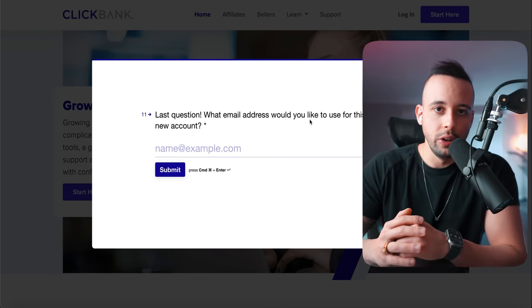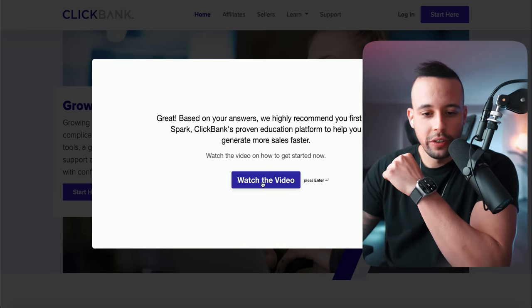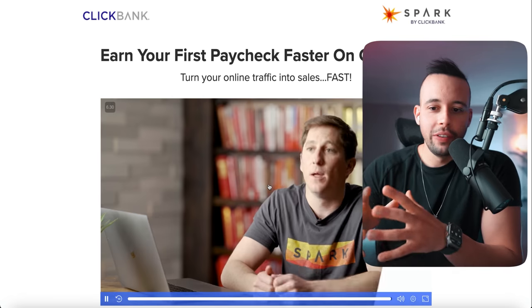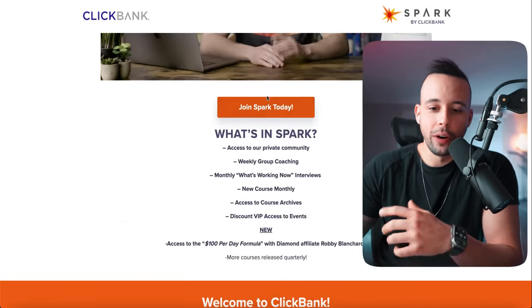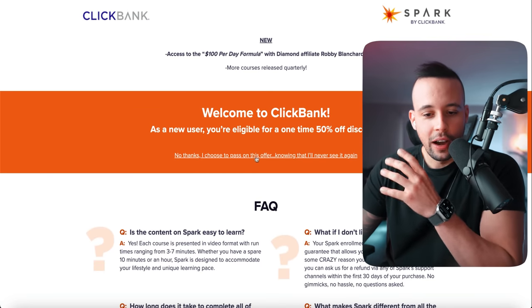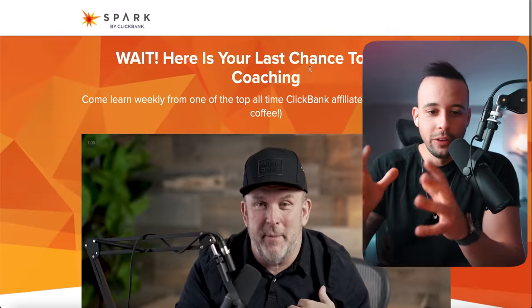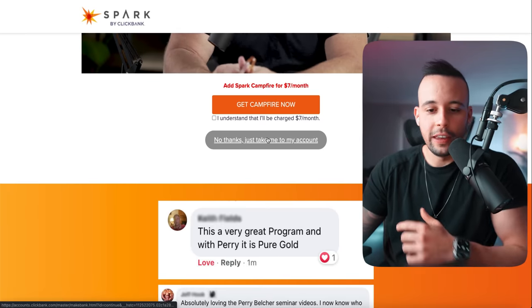What's the email address you're going to use for your new account? Put in your email address. Now it's going to ask you to watch a video — just click 'Watch the video.' They're not going to let you skip it, so you have to watch until the end. When you finish watching, don't join Spark today. Just scroll down and choose 'No thanks, I choose to pass on this offer.' Now it's going to open another funnel — just scroll down and click 'No thanks, just take me to my account.'